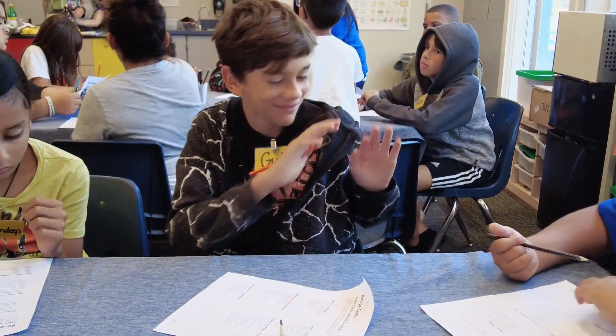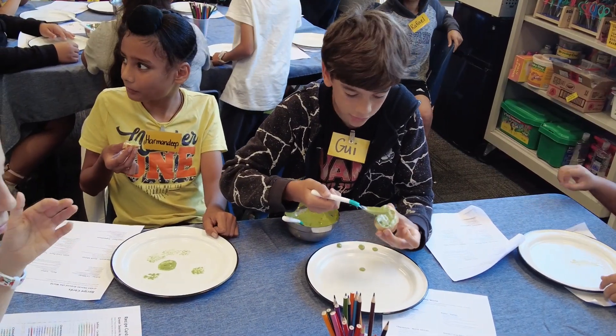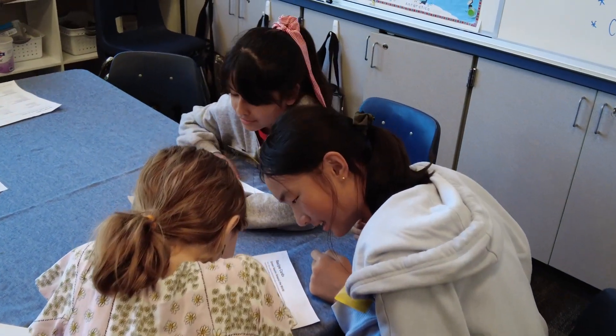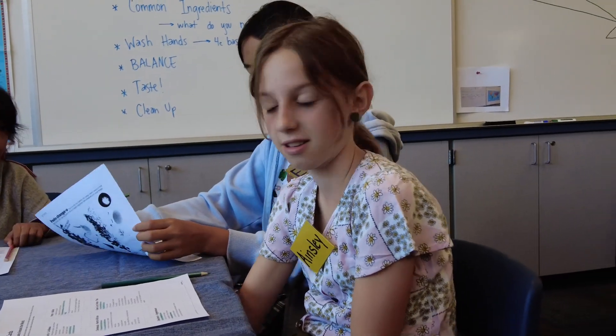One of my favorite things from our recent lessons is talking about the food web and how it can be arranged in different orders — I thought that was very interesting. They do really fun activities to learn about how growing, plants, and cooking are all kind of connected and how it works.